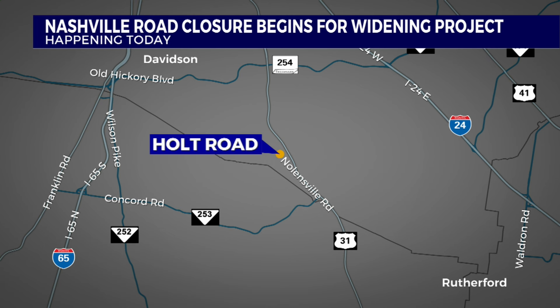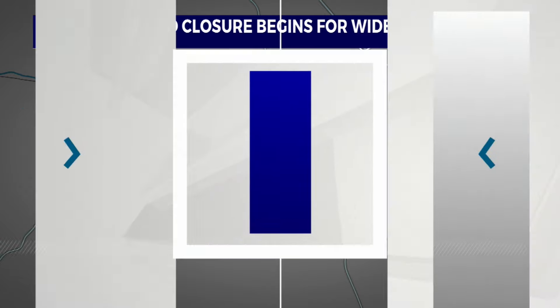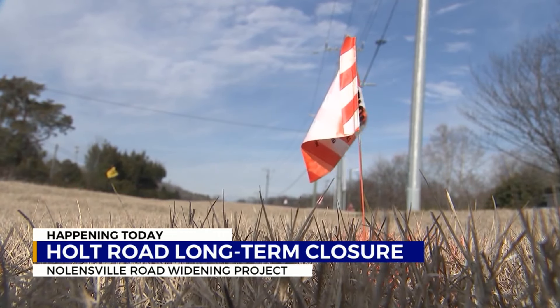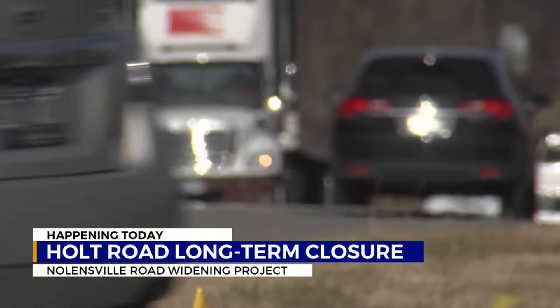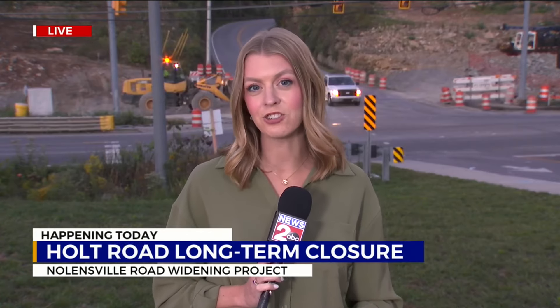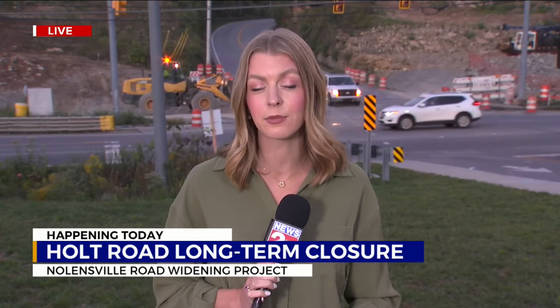On Holt Road, you'll notice signs up for a detour. That's going to take you to Concord Road and then Edmondson Pike. TDOT says the contractors leading this project have met with Nashville EMS several times to discuss how they can address emergency situations that may pop up along Holt Road. In total, this widening project is expected to be complete in summer of 2027. It also includes adding a bike lane and sidewalks on either side. Live in South Nashville, Peyton Kennedy, News 2.